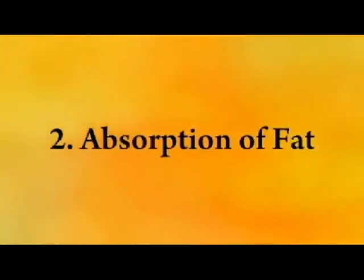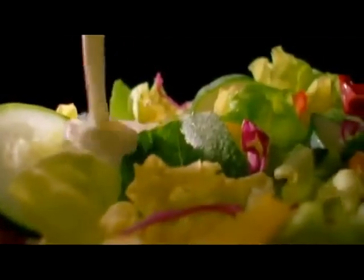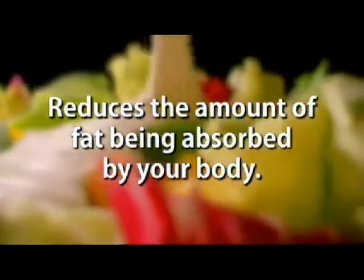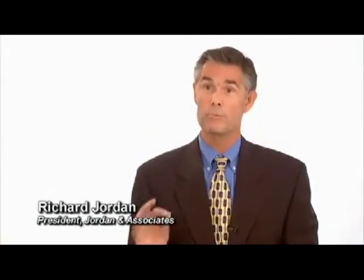Second, by absorbing fat. The patented fiber matrix found in Bios Life Slim binds with the fat from the food you eat. This reduces the amount of fat being absorbed by your body and safely removes it from your system. I have not seen any product work as effectively as Bios Life Slim in helping people to reduce body fat.